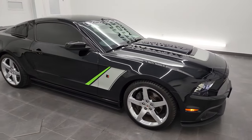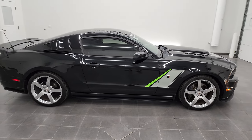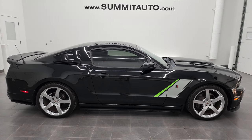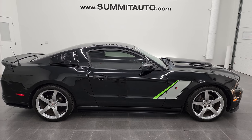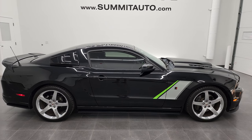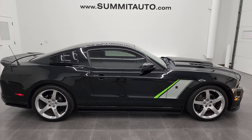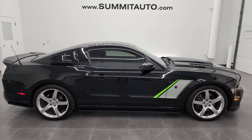I would highly recommend this car from a quality and condition standpoint. To see more pictures of this 2014 Mustang GT Premium Roush Stage 3 or one of our other 450 new and used cars, trucks, SUVs, minivans, Wranglers, Mustangs, GT500s, Roushes, Camaros, Challengers, Chargers — you name it — go to Summitauto.com. Full pictures and descriptions of every single vehicle from two locations, all at Summitauto.com.